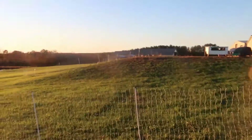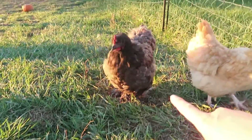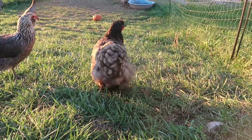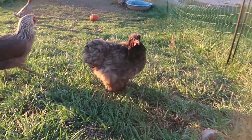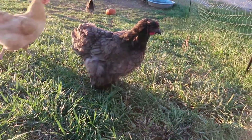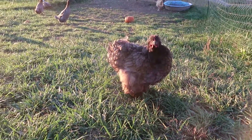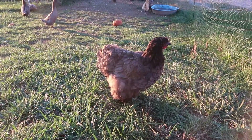This little lady right here is called a Cochin — she is a blue Cochin. You'll see she has feathers all the way down to her feet. See if she'll walk back towards us here — all the way to her feet, she is covered in feathers. I love Cochins. We have two Cochins; they're really good mamas and raise babies very well.